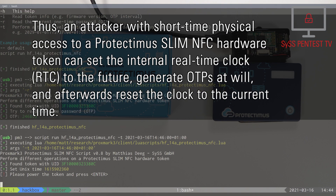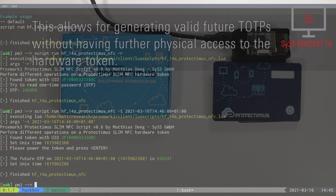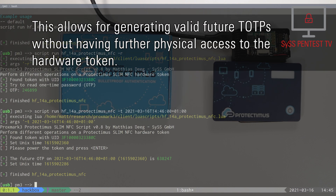Thus, an attacker with short-time physical access to a Protectimus Slim NFC hardware token can set the internal real-time clock to the future, generate one-time passwords at will, and afterwards reset the clock to the current time.